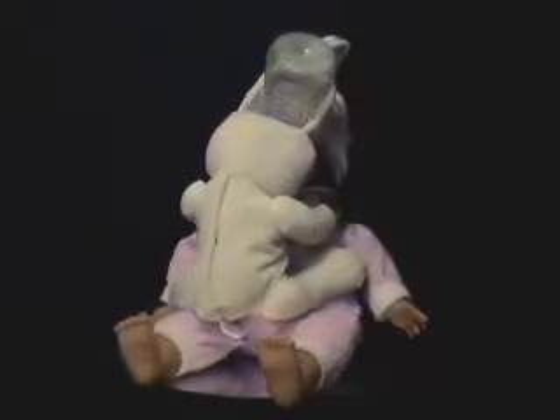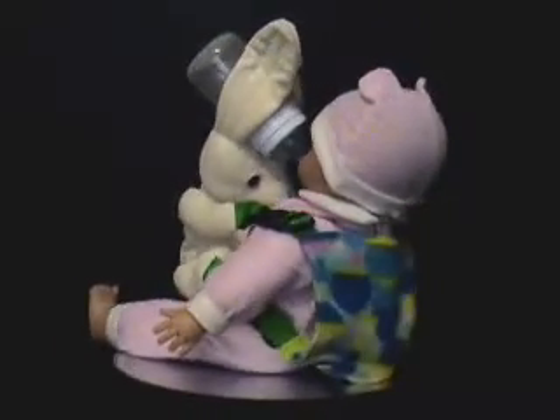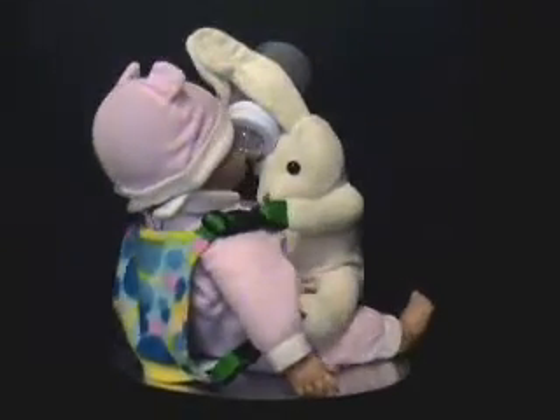This multifunctional bunny holds the infant's bottle, teaches them how to hold, and frees the hands of the individual feeder. The bunny is also the child's friend and buddy.